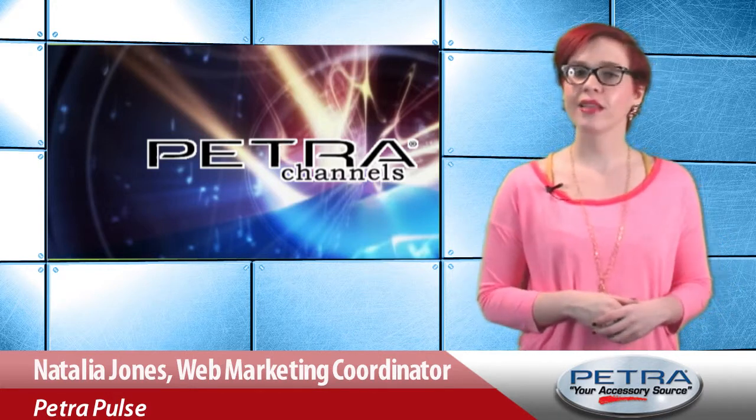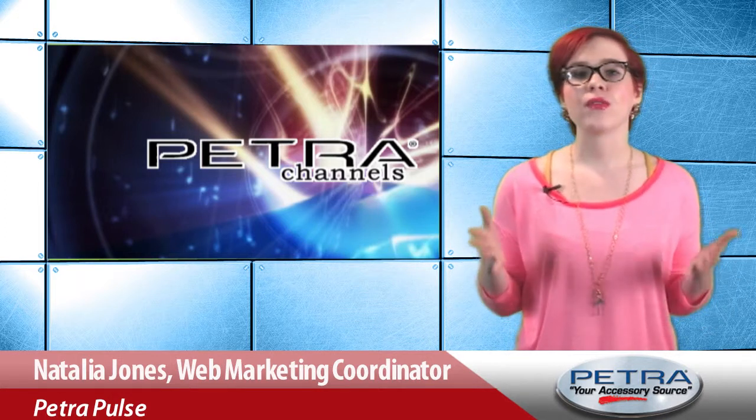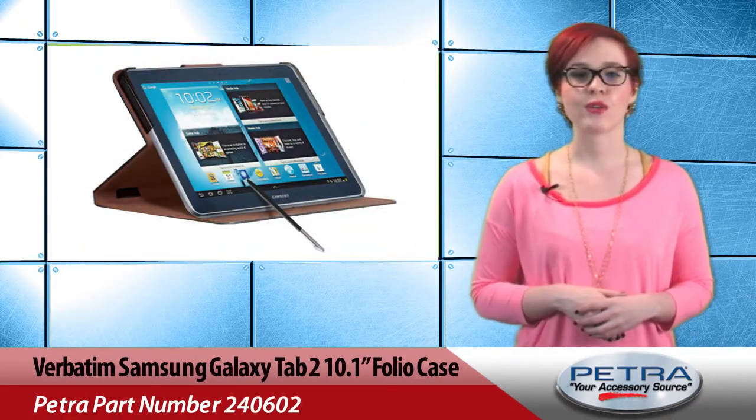Natalia Jones with Petra Channel is here to give you a quick glance at what's new at Petra.com. This week we're all about the viewing. To get the ball started, let's check out this Verbatim Folio Case, Petra Part Number 240602.